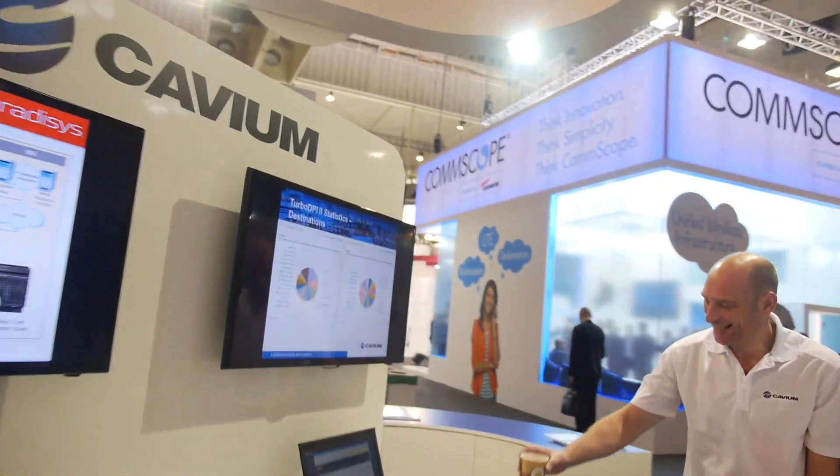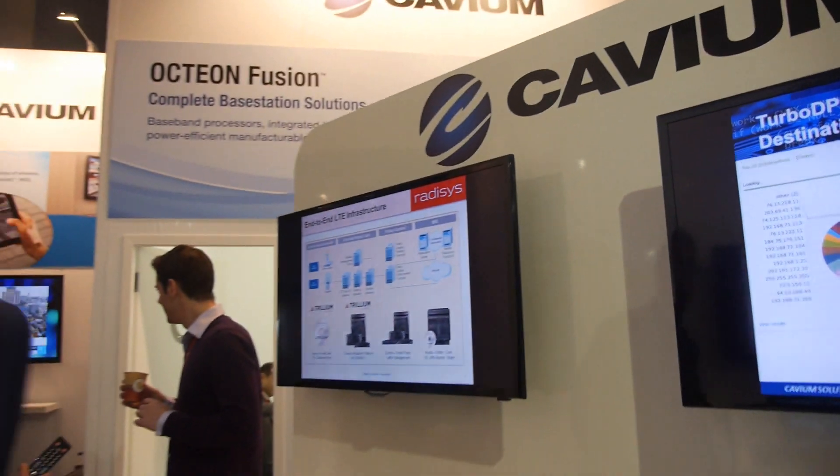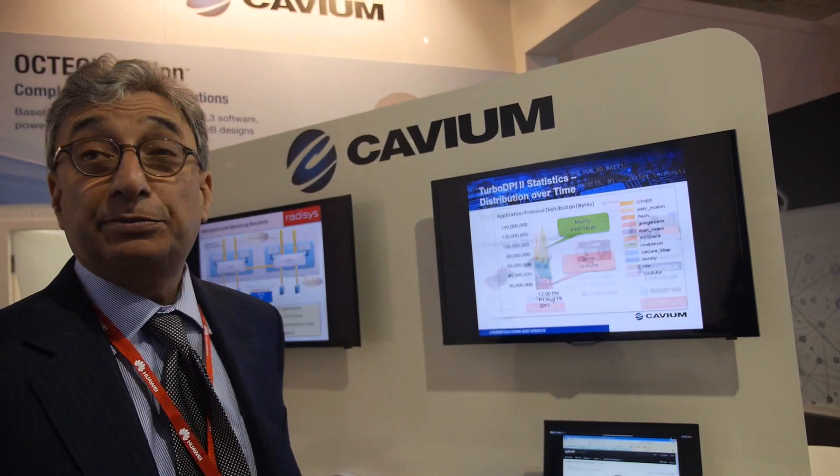This actually supports Android 4.3. Deep packet inspection is very important for maintaining quality of service — as an operator or network provider, you want to be able to quantify what kind of data is coming through the network, so you can provide different levels of service. Voice is probably more important than video, and video more important than text files. We have hardware built into all our Octeon chips and the new ARM chip that does hardware-accelerated deep packet inspection.